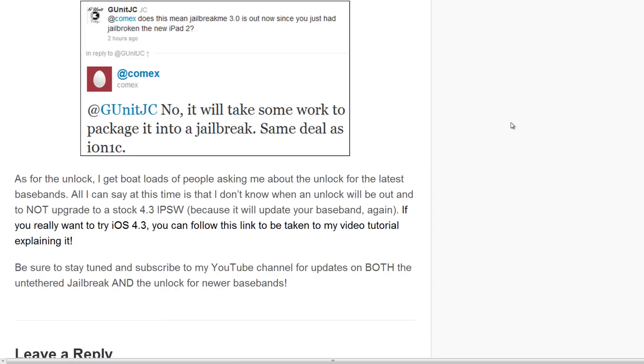Do not upgrade to a stock 4.3 IPSW if you want to preserve your baseband. If you want to go to 4.3, you can click on the link in the post that will tell you how to go to 4.3 while preserving your baseband, so that when the dev team releases the unlock you will be able to unlock your iPhone.